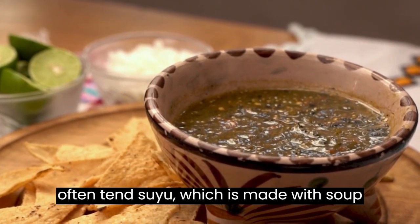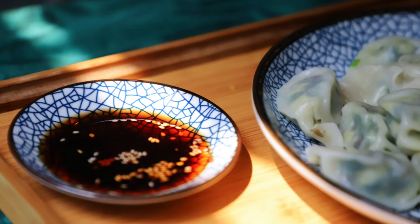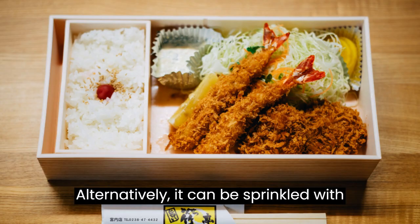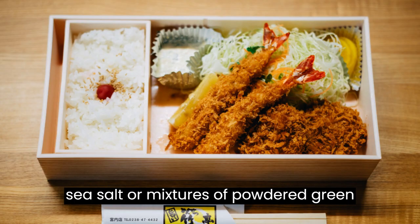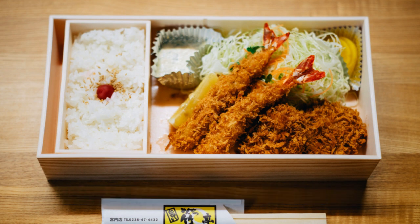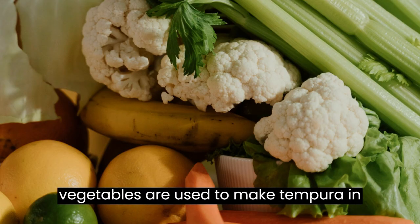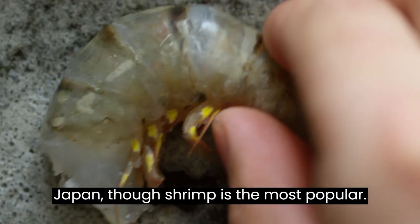Tempura is served with grated daikon radish and a dipping sauce, most often tensuyu, which is made with soup stock, rice wine, and soy sauce. Alternatively, it can be sprinkled with sea salt or mixtures of powdered green tea salt and yuzu before eating. Different types of fish, seafood, and vegetables are used to make tempura in Japan, though shrimp is the most popular.